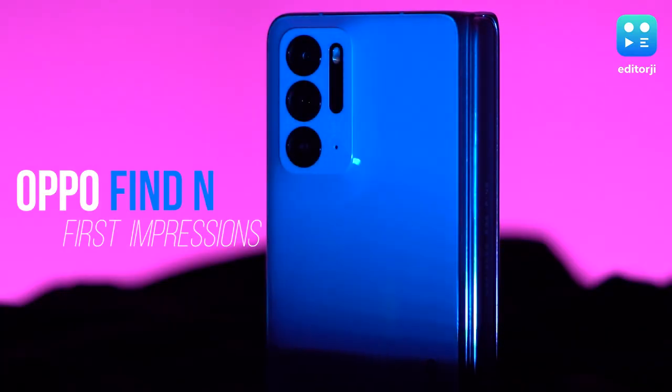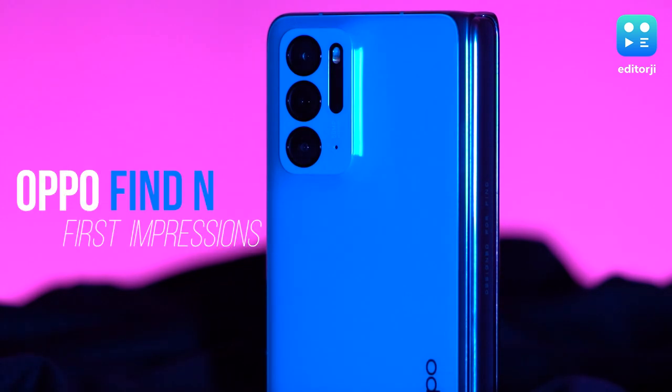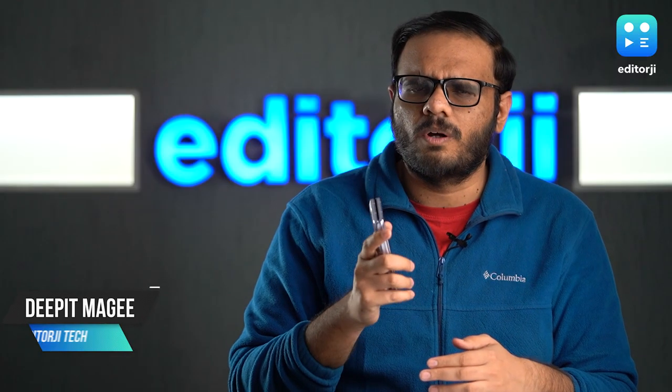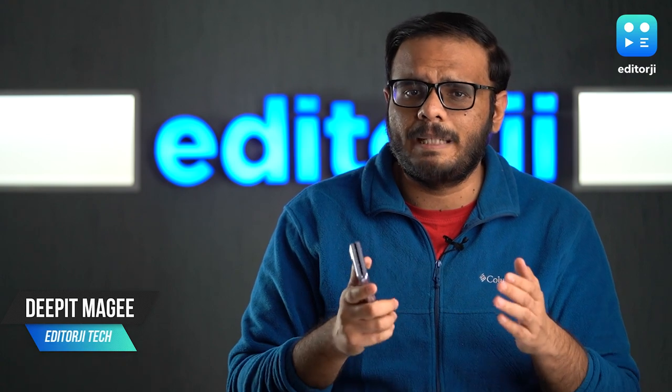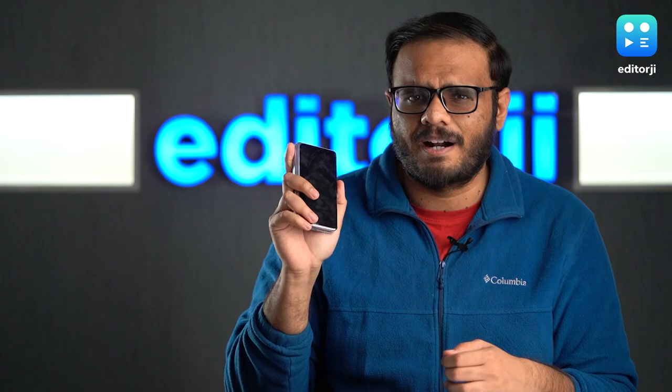This is the Oppo Find N. Oppo's first entry in the foldables market already offers a mature and premium design, a top-of-the-line spec sheet and some really novel solutions to the problems many people have had with foldables. Is this already the best foldable smartphone ever made?